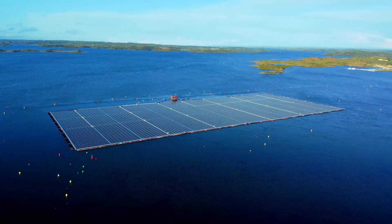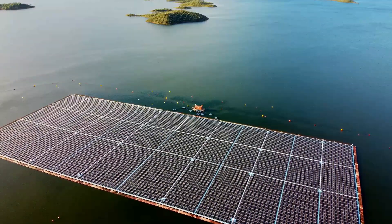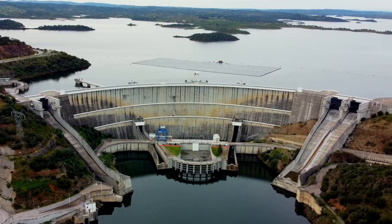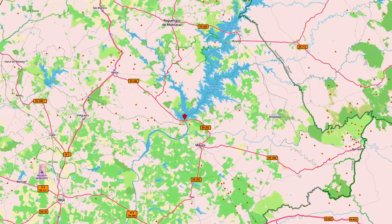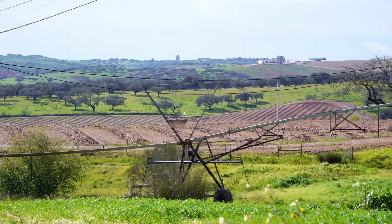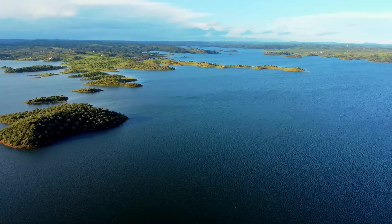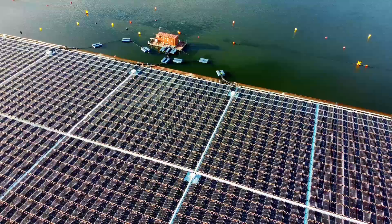This is the largest floating photovoltaic park in Europe. It's a relatively new idea, but there are good reasons for floating solar panels on a lake. I'm here at Alcova Dam in the south of Portugal. The dam plays an essential role in the region's water supply, and agriculture in particular benefits from this water here in one of the driest parts of Portugal. The reservoir extends over 250 square kilometers and contains 4 cubic kilometers, or 4 trillion liters, of water.